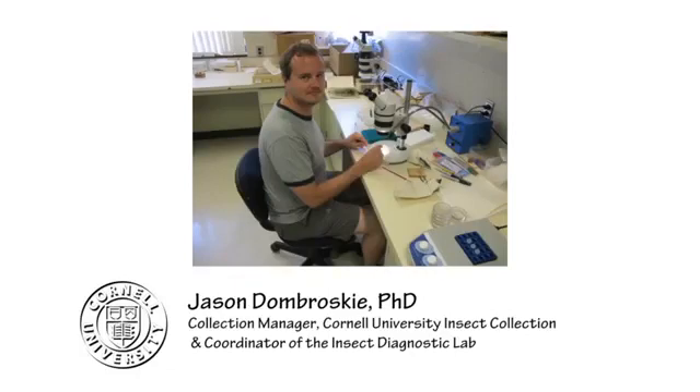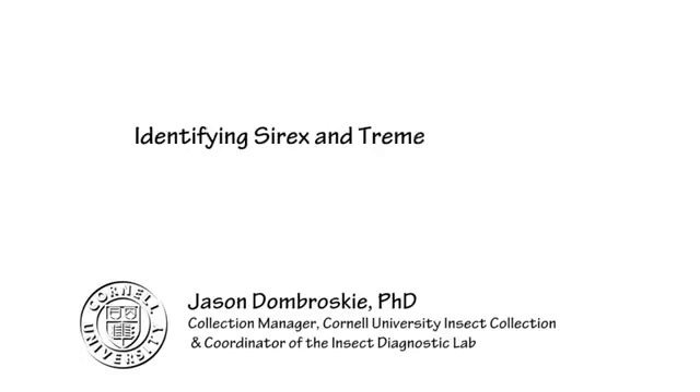In this short video, we're going to look at horn tails and specifically focus on some of the invasive species that are established here or could potentially become established here.